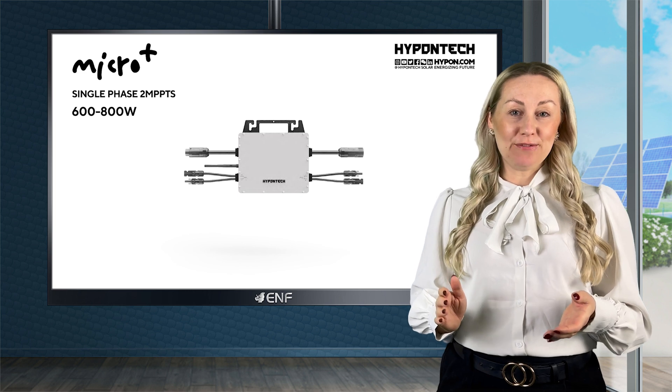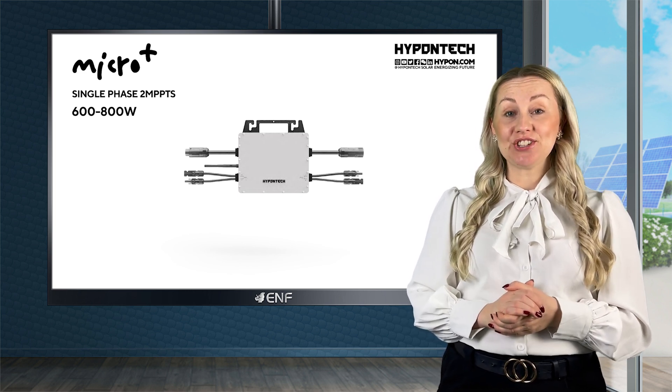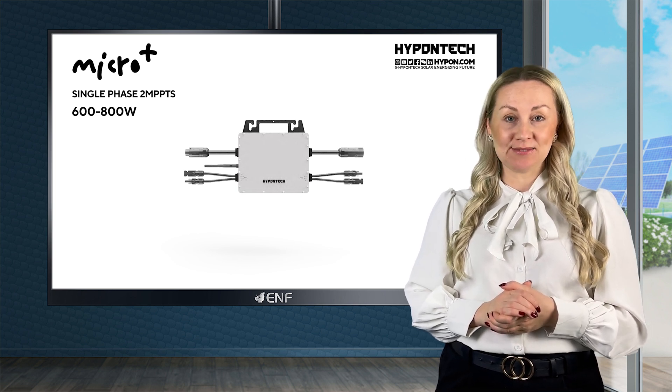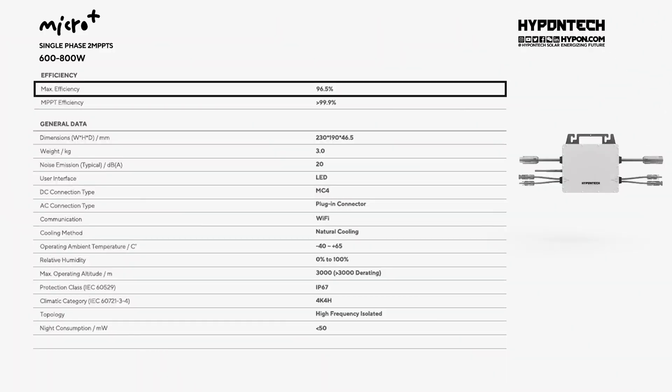The HMS microinverter from Hypontech offers a safe, flexible, intelligent and highly rewarding solar power system for your home or business. With a power output range of 600 and 800 watts and up to 96.5% efficiency, it delivers maximum performance.